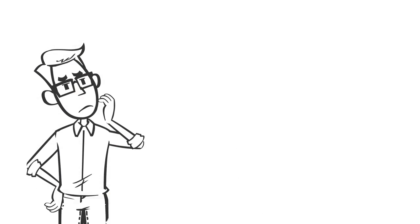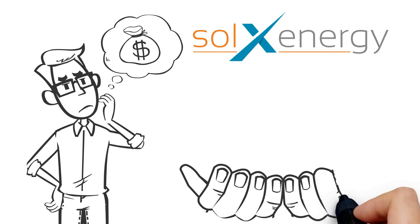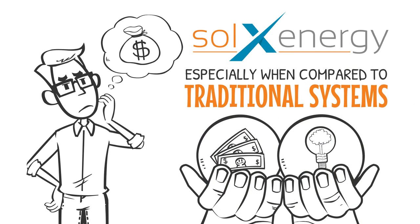Considering solar technology? Concerned about the added expense? At Solex Energy, we've developed a solution that's both cost-effective and environmentally friendly, especially when compared to traditional solar PV systems.